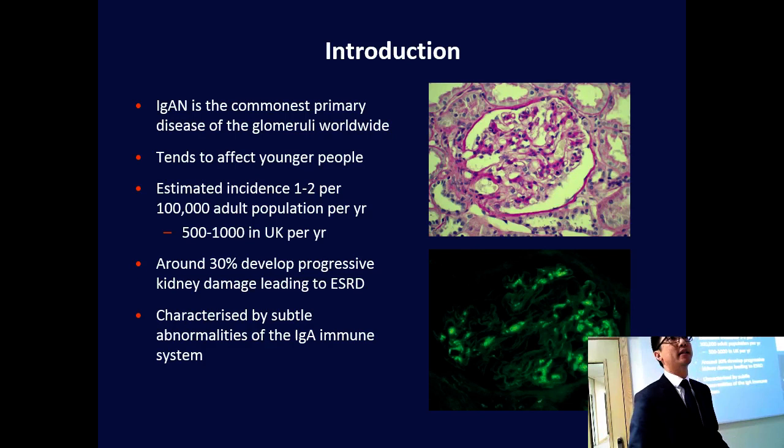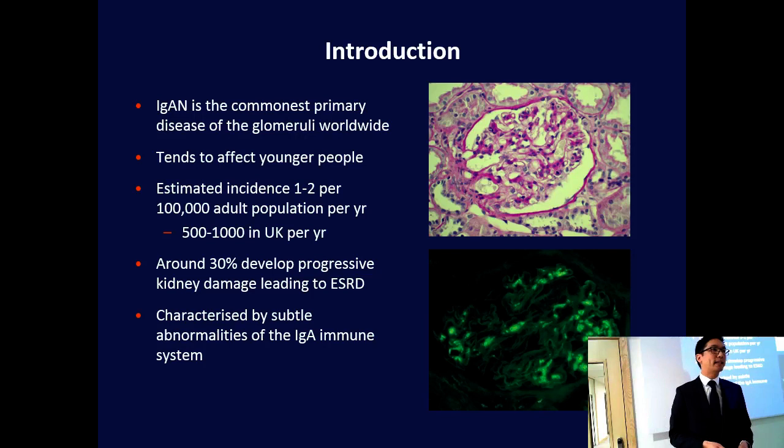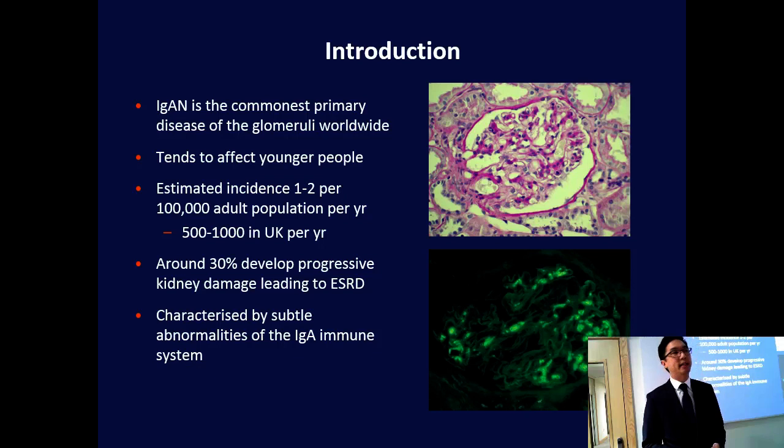We work on IgA nephropathy, which is the commonest primary disease of the filters of the kidneys worldwide — the glomeruli. It tends to affect younger people, in their second and third decades of life, but can affect people of any age group. Estimated incidence is somewhere between one to two people per 100,000 population per year in the UK, equating to around 500 to 1,000 people diagnosed with this condition every year. Around a third of patients develop progressive kidney damage, leading to kidney failure, necessitating treatments such as dialysis and transplantation, which are associated with much higher rates of morbidity and mortality compared to the general population.